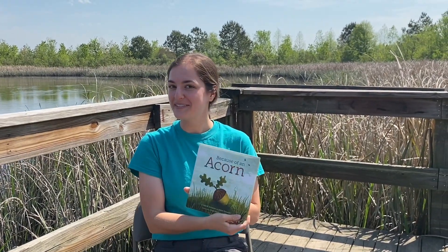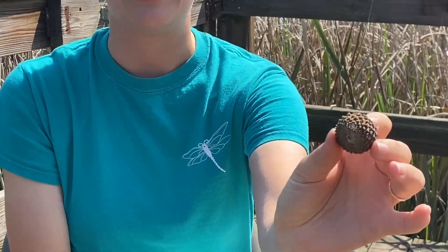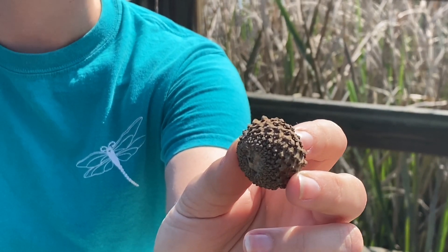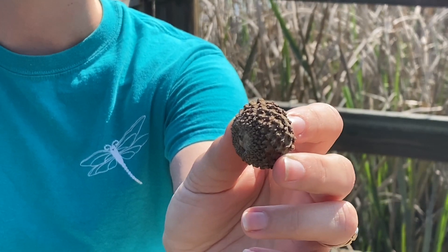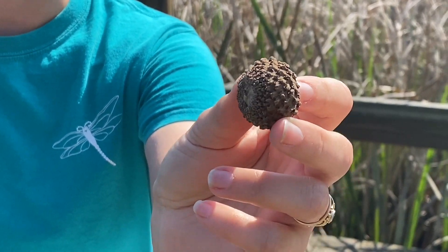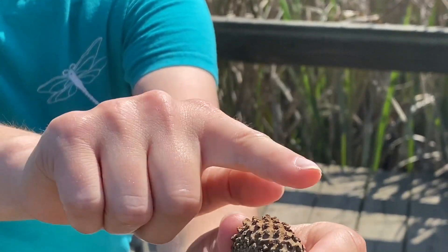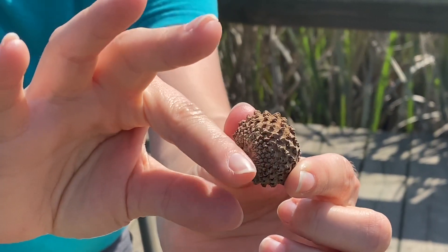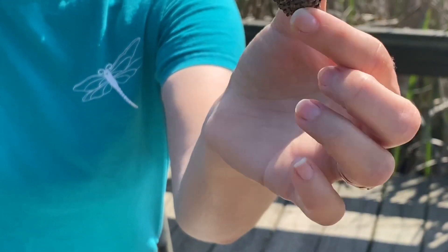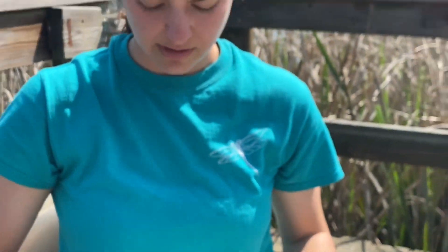Before we go into it, this is all about an acorn. I want to show you guys — we have an acorn here. This is a special acorn. It looks a little goofy. This acorn is an overcup acorn, and acorns are the fruit — they're the seeds of oak trees. This is from an overcup oak, and the reason it's called that is because the cap of the acorn covers the whole acorn, so it's cupping it over. So this is our special acorn for today. Let's find out what happens.